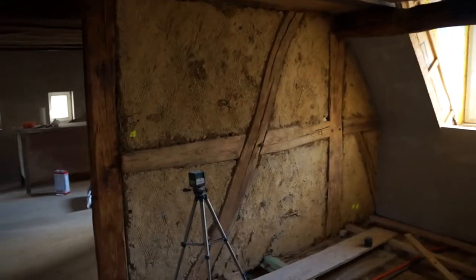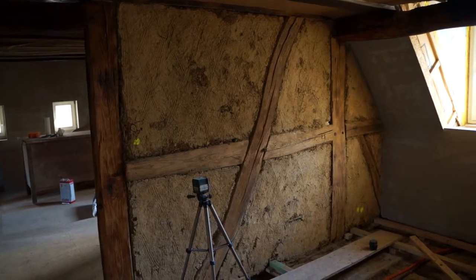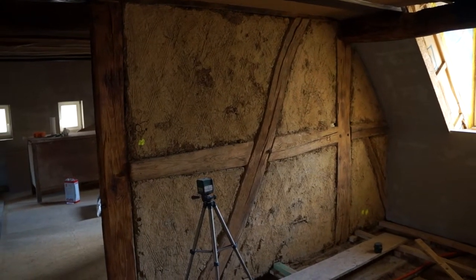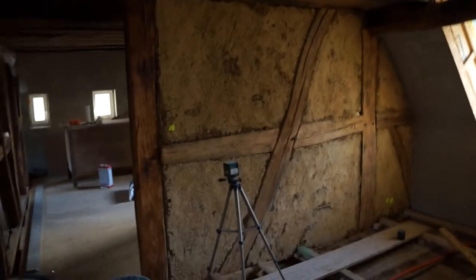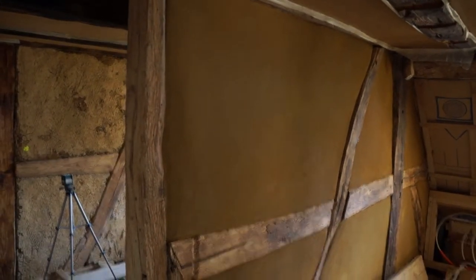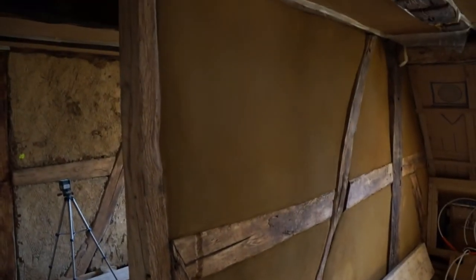They look like this — it's kind of the original wattle-and-daub construction between the timbers, which is clay and straw. We reckon it's probably original, so about two hundred and thirty to two hundred and thirty-five years old. So it's just a layer of clay plaster on top, like I did below, but from a different company, so it's much finer and much nicer to work with.